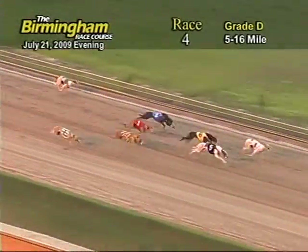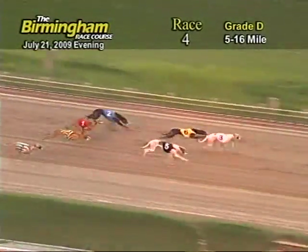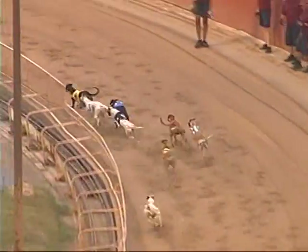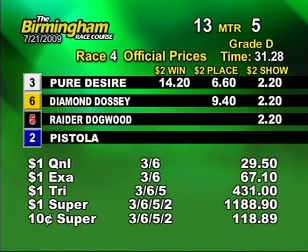The ground's now entering home. 3 holds the lead followed by 6, but as they come to the wire it's going to be 3 that takes the win. It's official, ladies and gentlemen. Time of race is 31.28 seconds.